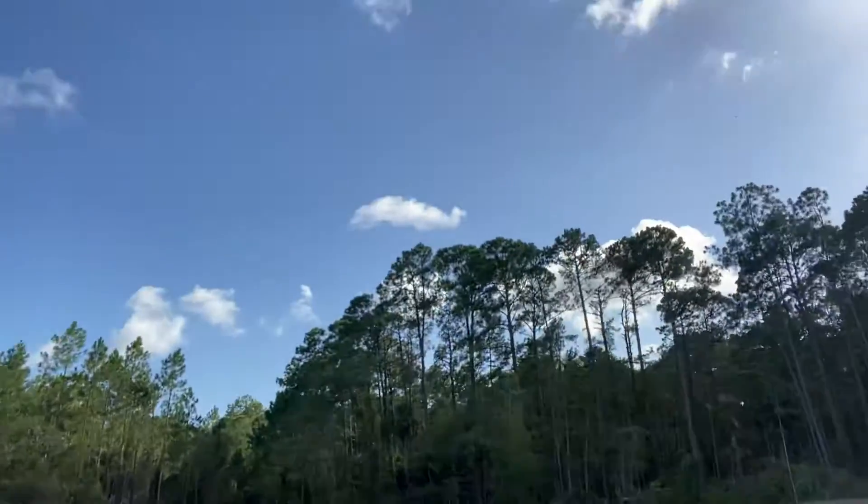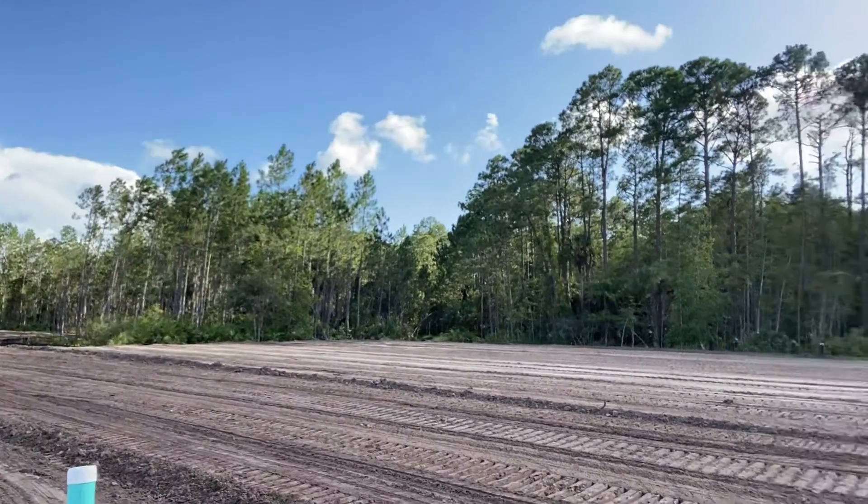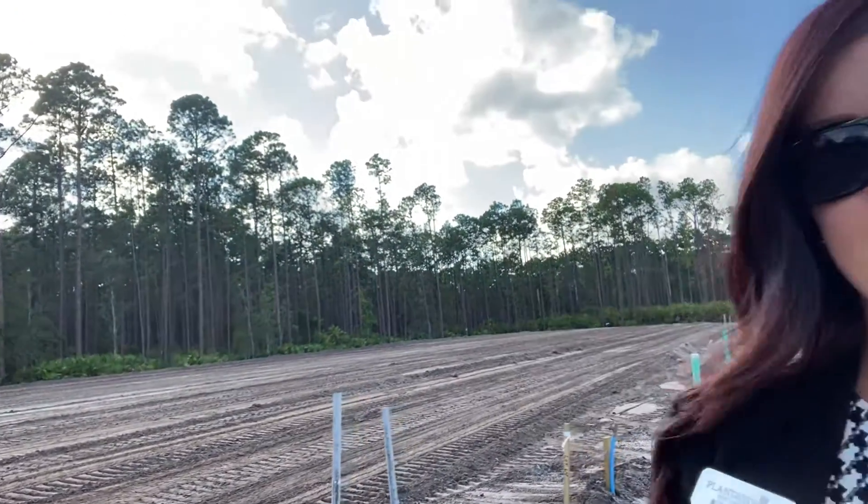We're standing right out front of the release buildings. As you can see, they back up to the preserve out here. We're going to have three buildings released, so that's 12 units, if you're familiar with our townhomes.